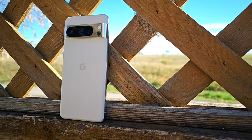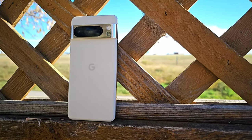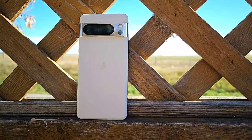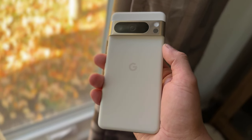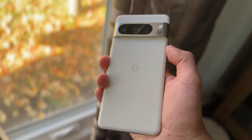Also new in the Pixel 8 and Pixel 8 Pro is Face Unlock. If you recall, Pixel 4 was the only Pixel to ever have Face Unlock as a secure biometric authentication — you could use it to access banking apps and other sensitive services. Now it's available again on the Pixel 8 series, and it works in conjunction with the in-display fingerprint sensor on pretty much any app that supports biometric authentication.